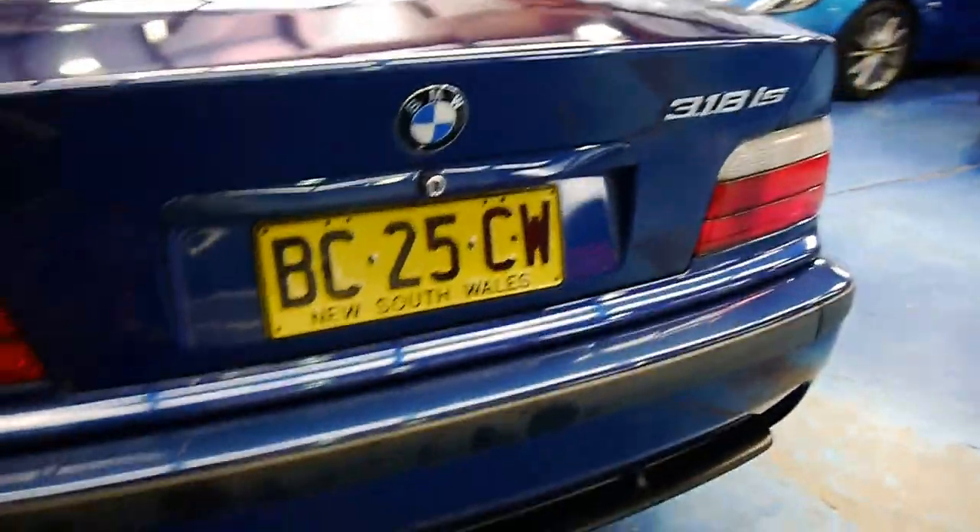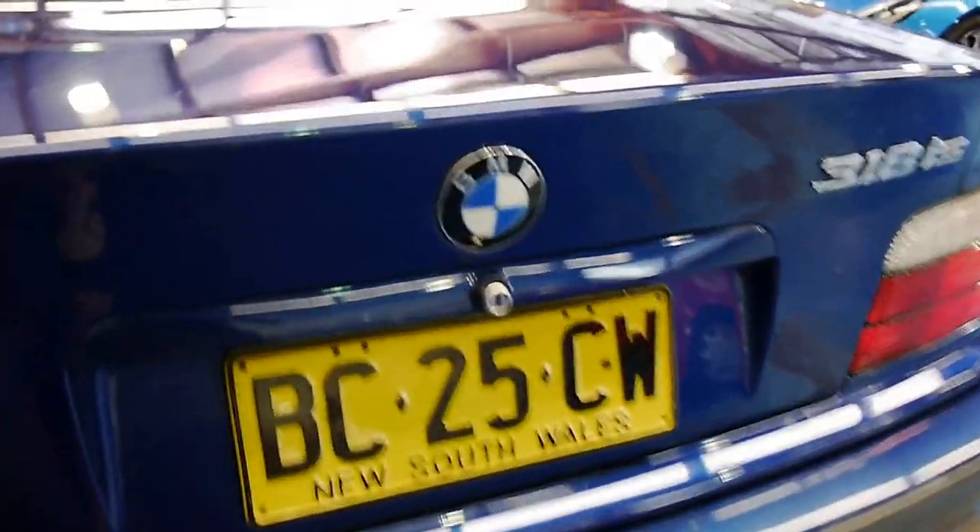The alloy wheels are not all gutter-rashed. It was owned by an elderly German couple who was very enthusiastic about BMW. This is a car which is probably classified as a 9 out of 10 at the moment.